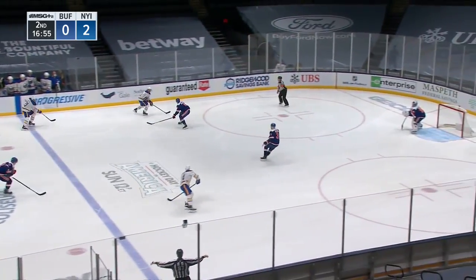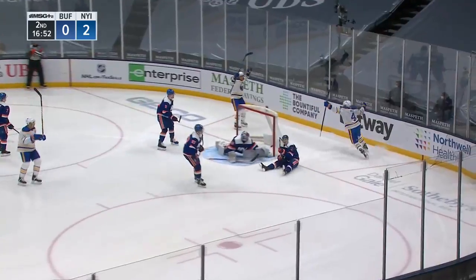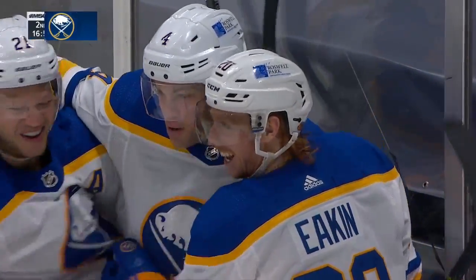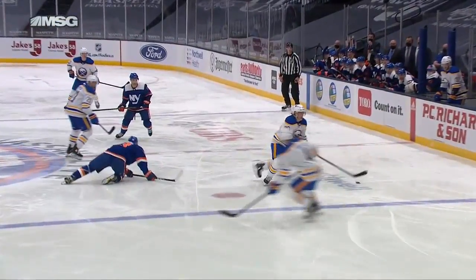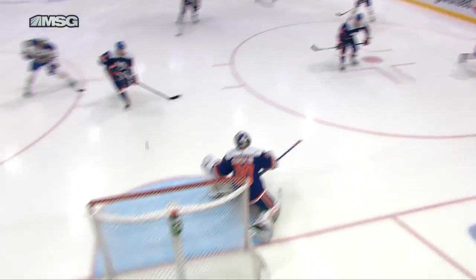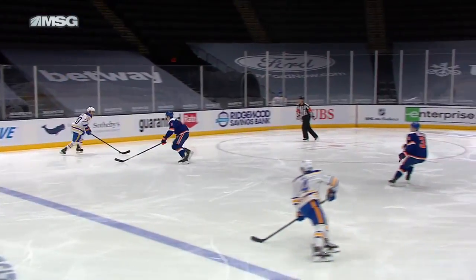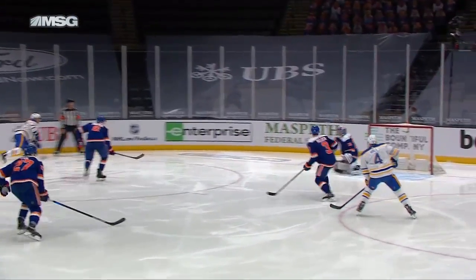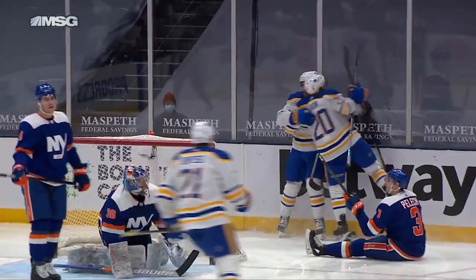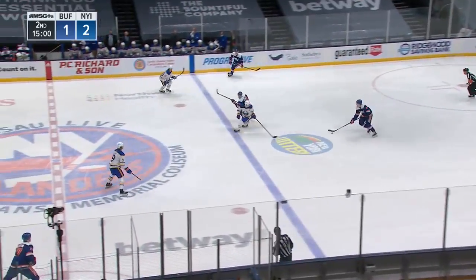Eakin comes in with a shot, rebound — they score! It bounced right to Taylor Hall, and he puts the rebound in to bring the Sabres within one. Deflected by Taylor Hall. Eakin quickly on his horse, shoots it towards the pad. Adam Pelech not able to get close enough to Taylor Hall — good position. That's just a juicy rebound as Sorokin kicked that one right out into an area where Taylor Hall and Polak settle down a rolling puck.